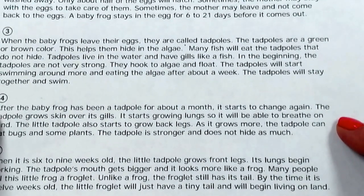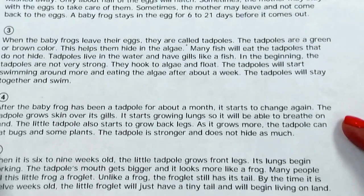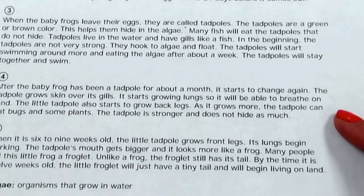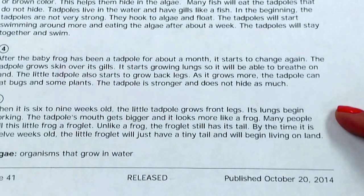After the baby frog has been a tadpole for about a month, it starts to change again. The tadpole grows skin over its gills. It starts growing lungs so it will be able to breathe on land. The little tadpole also starts to grow back legs. As it grows more, the tadpoles can eat bugs and some plants. The tadpole is stronger and does not hide as much. When it is six to nine weeks old, the little tadpole grows front legs. Its lungs begin working. The tadpole's mouth gets bigger and it looks more like a frog.